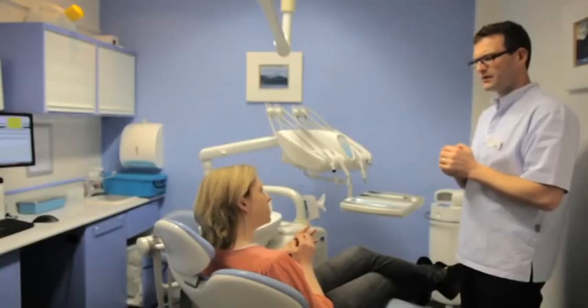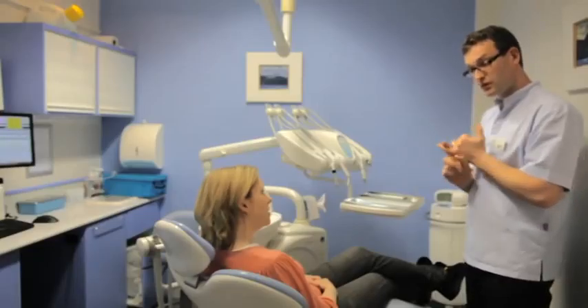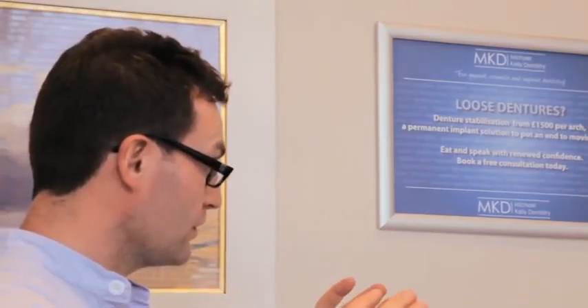Good afternoon, I'm Michael Kelly, the Principal Dentist at Michael Kelly Dentistry. Today we've got an interesting case. Anne has come in and she needs attention for a discoloured tooth. We've also got a discrepancy in the gum line which we need to do a bit of work on. Overall we're going to whiten the rest of the teeth as well, and we're going to get a fantastic result.